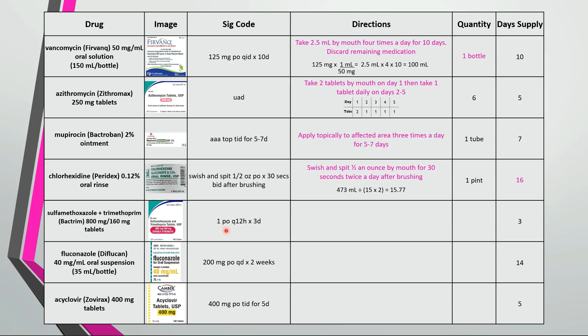This is take 1 tablet by mouth every 12 hours for 3 days — a 3 day supply requires 6 tablets. This is take 5 milliliters by mouth every day for 2 weeks. If we work out all the math we see that we need 70 milliliters or 2 bottles for a 14 day supply.